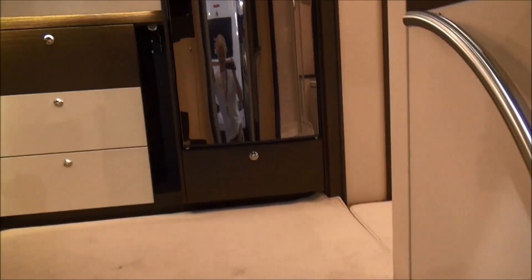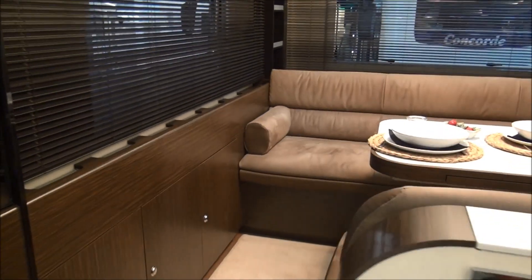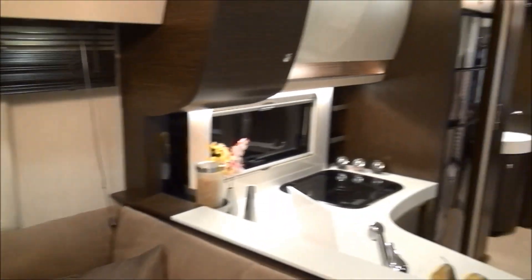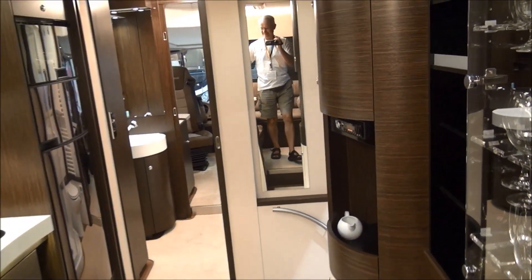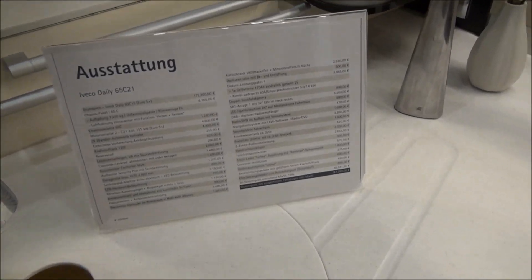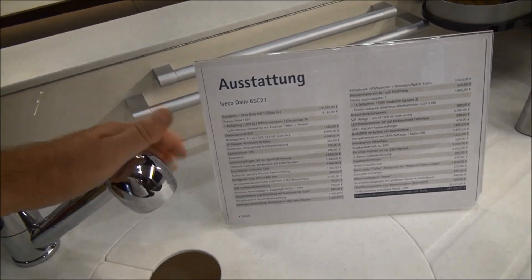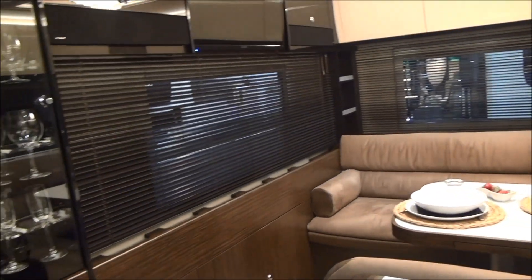Coming inside, we've got the seating group here at the back. In the style of the classic motorhome, we have the kitchen with three burners. The sink isn't that deep — I think it could be made a bit bigger. There are also these chunky shower-style attachments which I think don't quite fit with a vehicle of this nature.